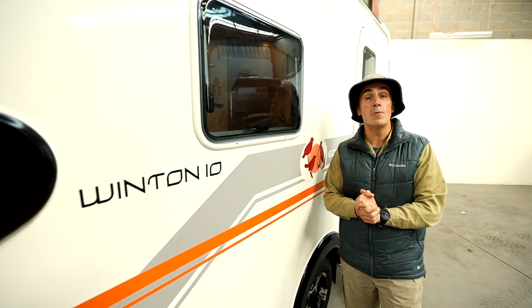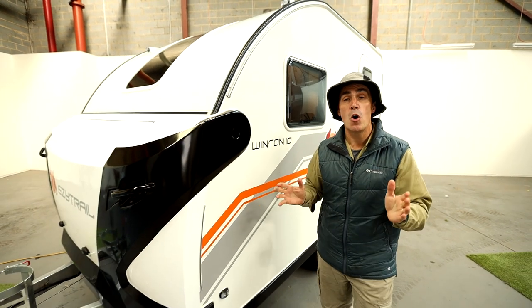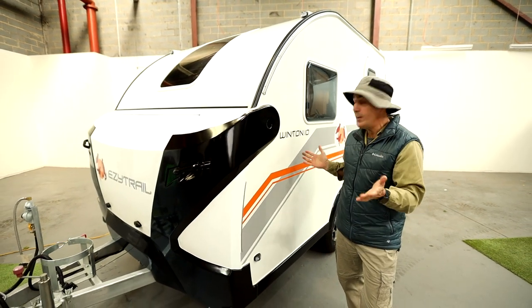Are you looking for a top quality touring van with all the essentials that's a fraction of the size? Then take a look at the super compact yet super versatile Winton 10.